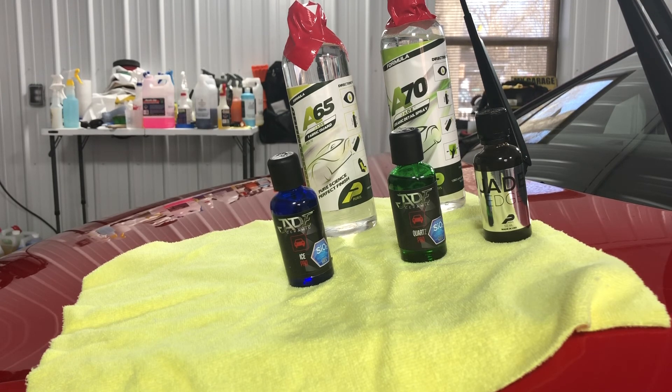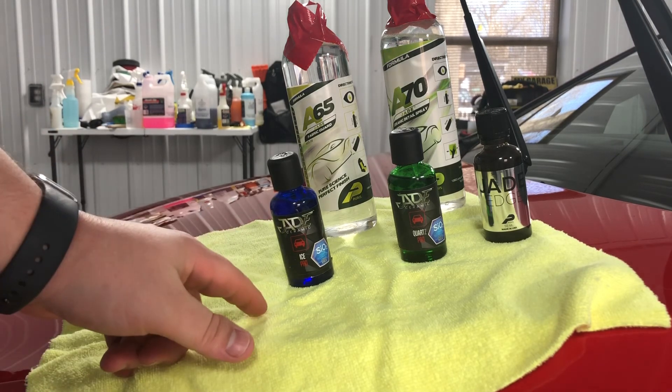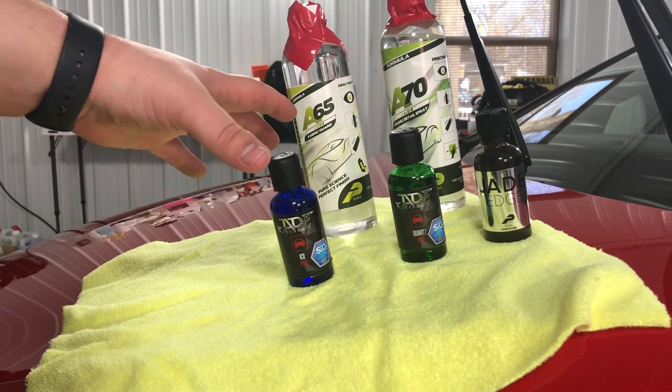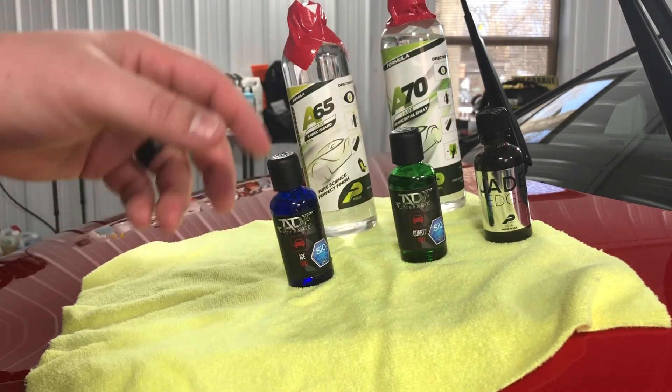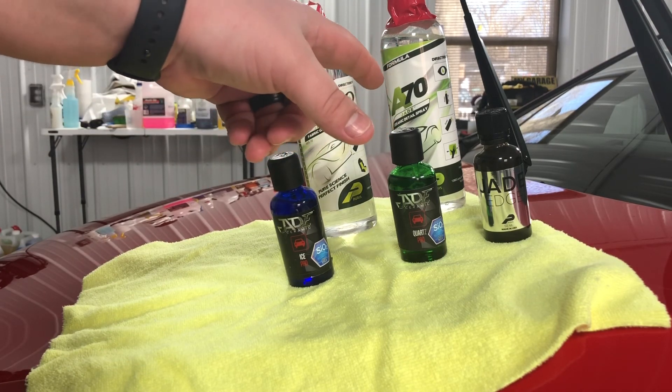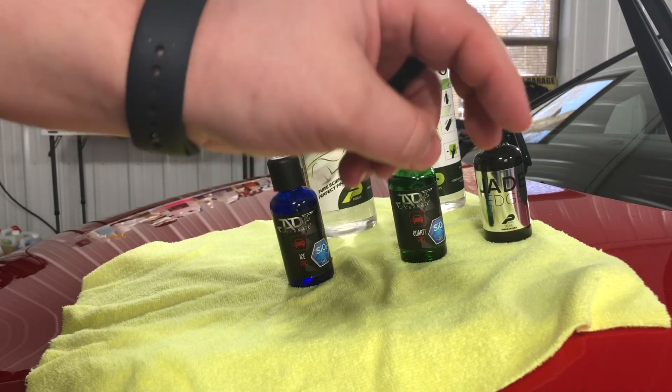Then it's time to apply the ceramic coating, which you do in about two-foot by two-foot sections. The total application for a vehicle will probably range anywhere between 45 minutes to an hour and a half, and then it needs to cure. I will keep your vehicle overnight, so you need to be aware of that. The Jade Ice Pro is rated at 9H hardness, with a longevity rated at three years. The Jade Quartz Pro's longevity is rated at five years.